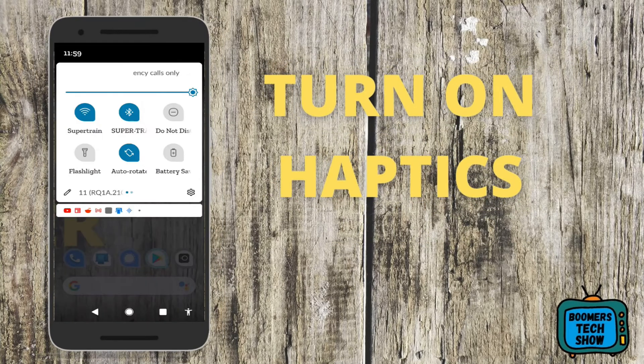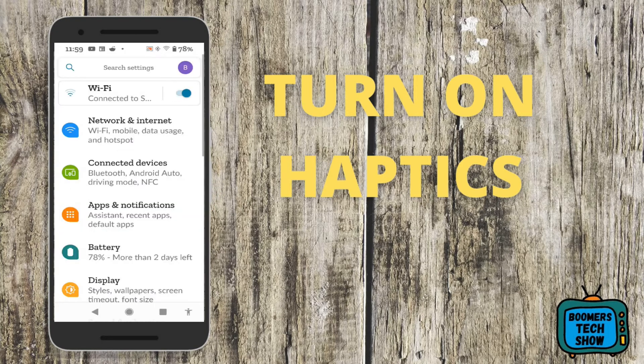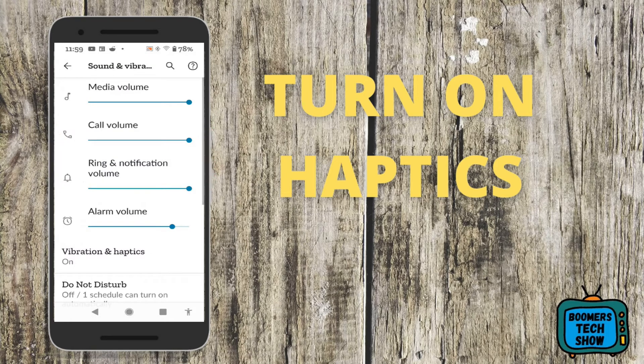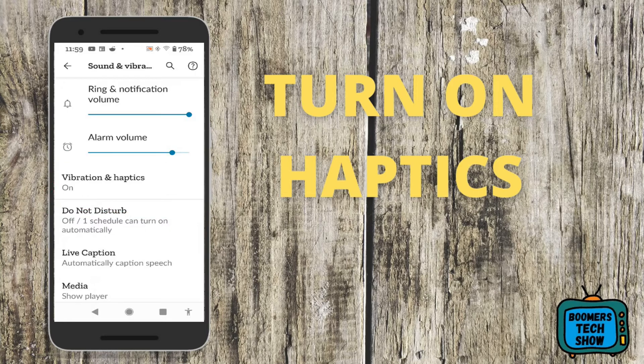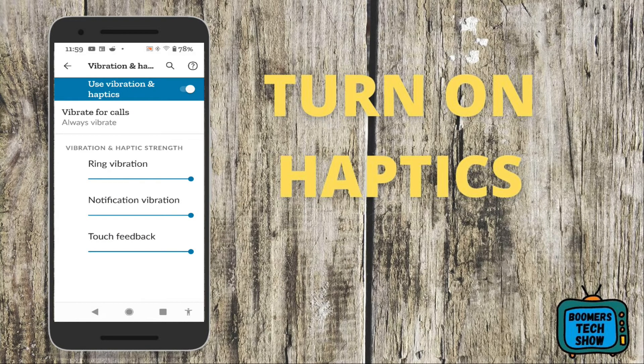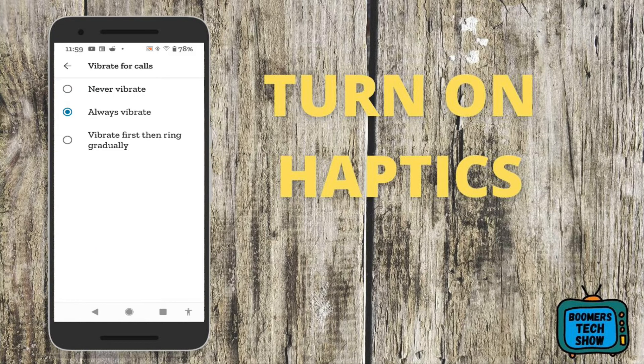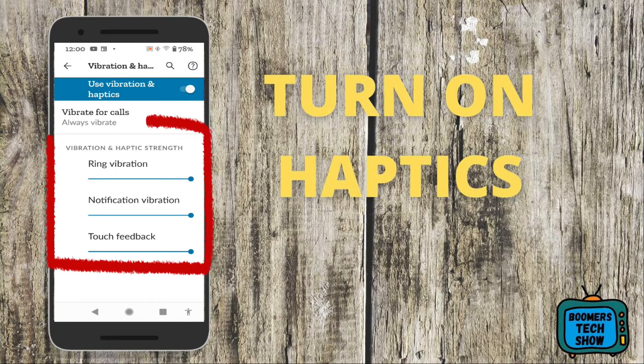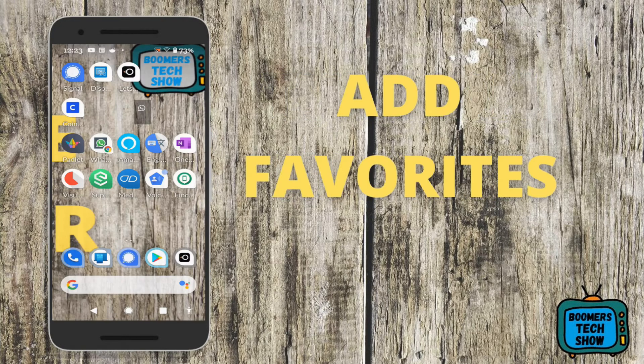You not only want to be able to hear your notifications, but you want to feel them as well. Go to Settings, scroll down until you see Sound and Vibrations, then scroll down to Vibrations and Haptics and tap on it. Make sure you tap on Vibrate for Calls and choose your preference — I prefer Always Vibrate. Then go to Vibrations Haptics Strength and max out Ring Vibration, Notification, and Touch Feedback, and make sure Haptics is on.